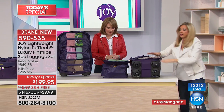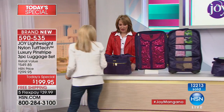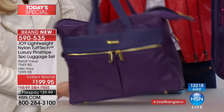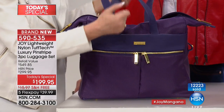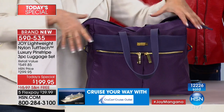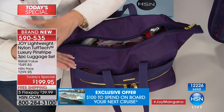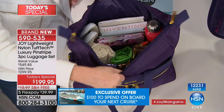Now for the tote — Carol wanted a tour. All the handles in front are genuine saffiano leather; the entire bottom is genuine saffiano leather with feet. There are outside zipper compartments, and the entire handbag — outside compartments included — has total RFID-blocking protection so nobody can steal your credit card information, passport, or enhanced driver's license.